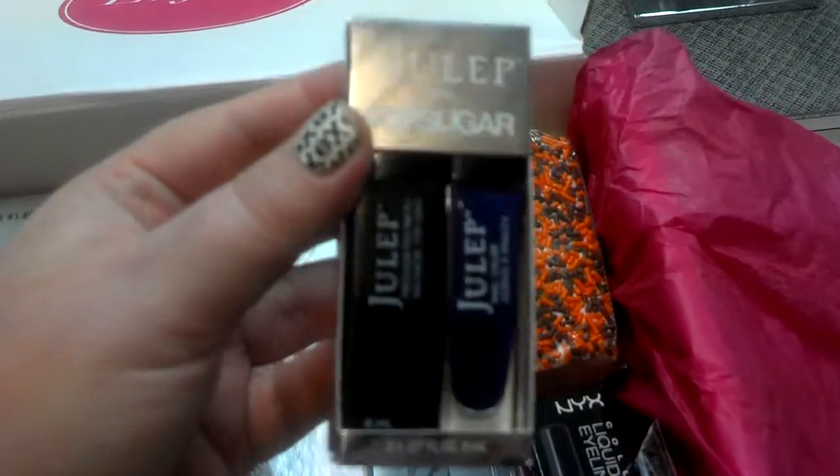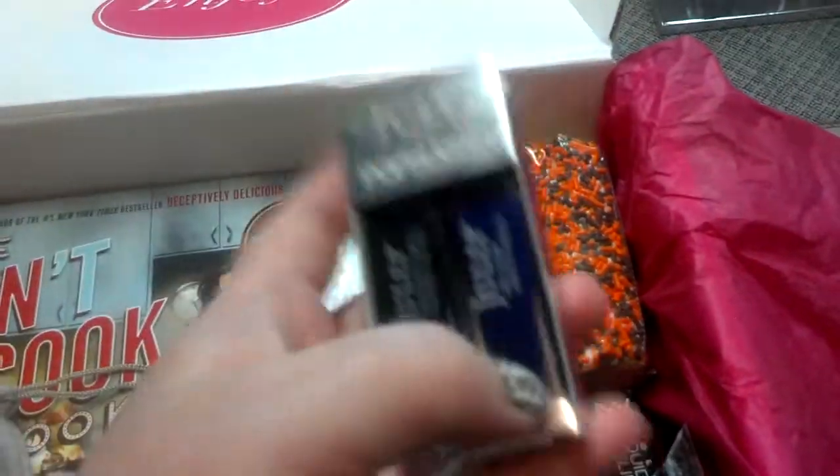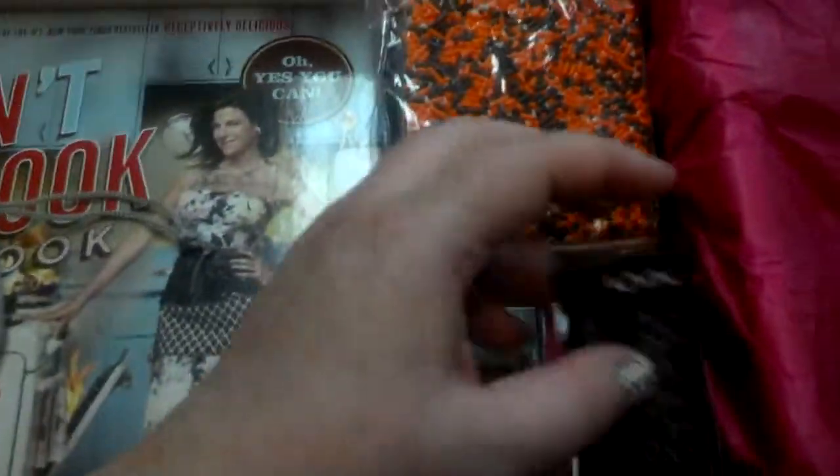Next thing is some Julep nail polish — it looks like a blue nail polish and then a top coat. I do love Julep nail polishes, so this will be something I use, and I'm pretty sure I don't have that color.